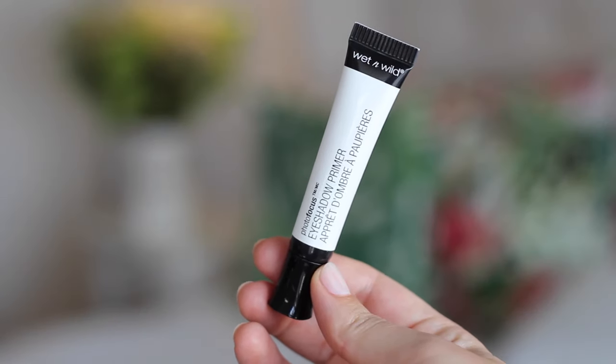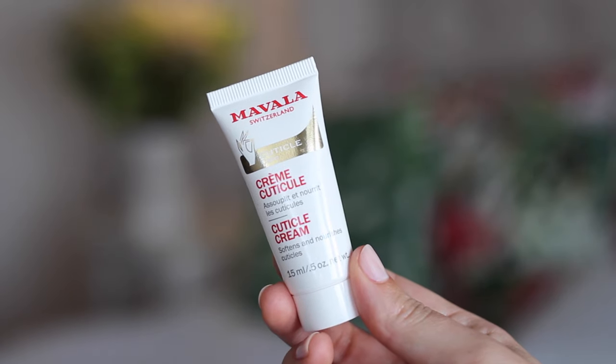My next monthly favourite is a product you'll have seen in my most recent first impressions video — it's the Wet n Wild Photo Focus eyeshadow primer. This is amazing. I tested it all day with just a single wash of eyeshadow over the top and the eyeshadow did not budge — it didn't fade, it didn't crease. This is as good as the Urban Decay Primer Potion. I wore Urban Decay on one eye and this on the other for 11 or 12 hours and there was absolutely no difference.